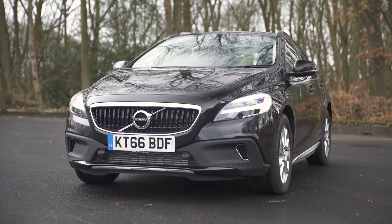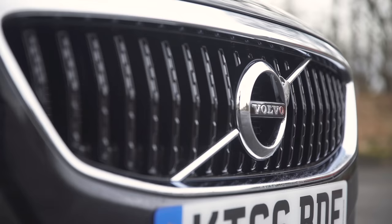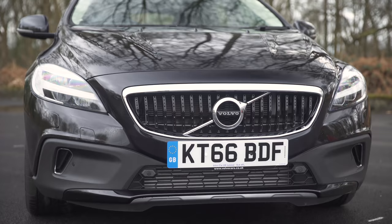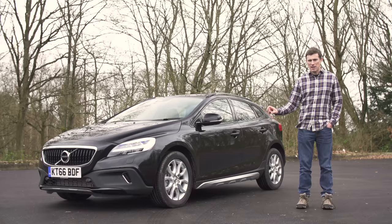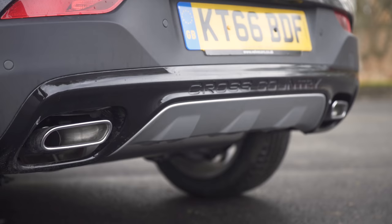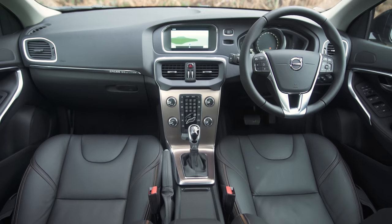Compared to the other two, the V40 Cross Country is more subtle, though it still has some unique features. Volvo have taken the elegant V40 and fitted body cladding and jacked up the suspension by about 40mm, changing its posture and giving it more presence. Despite this, the Volvo focuses more on comfort than sportiness, and that theme continues on the inside.